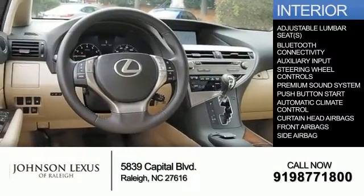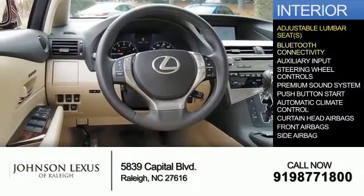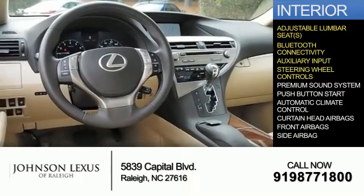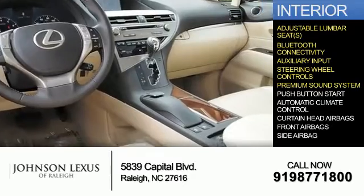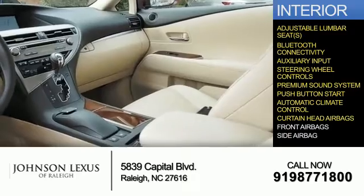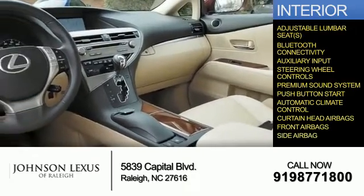Inside you'll find adjustable lumbar seats, Bluetooth connectivity, an auxiliary input, steering wheel controls, a premium sound system, push-button start, automatic climate control, curtain head airbags, front airbags, and side airbags.